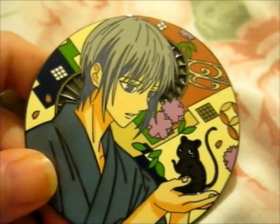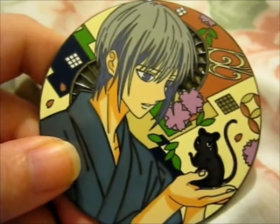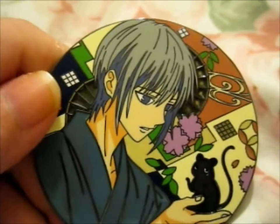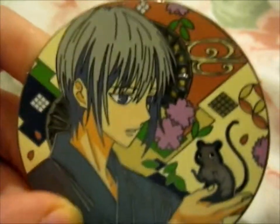Yeah, that's this pin. Another great addition to my Shigeru and Kiyo collection. So the next pin from the countdown is Tatsuharu, so look forward to that video.